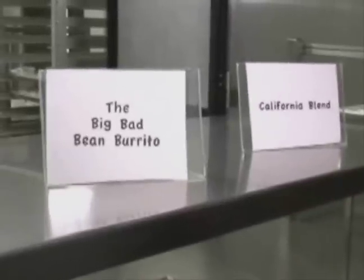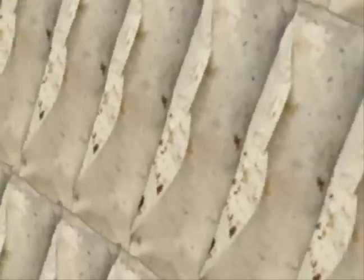Another hit: the Big Bad Bean Burrito sold out for the first time ever.